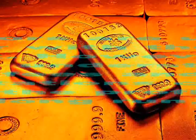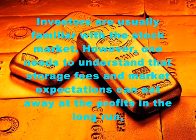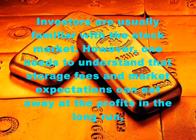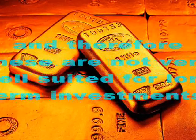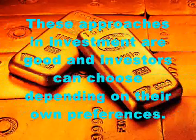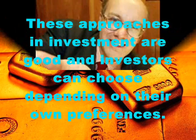Investors are usually familiar with the stock market. However, one needs to understand that storage fees and market expectations can eat away at the profits in the long run, and therefore these are not very well suited for long-term investments. These approaches to investment are good, and investors can choose depending on their own preferences.